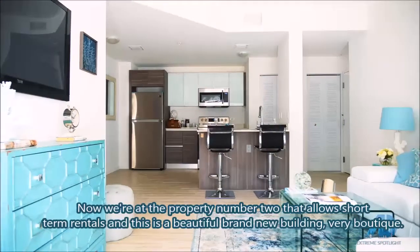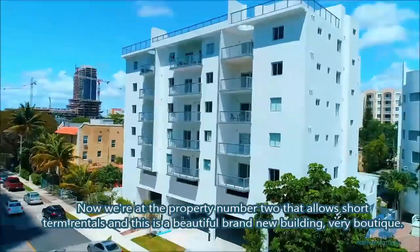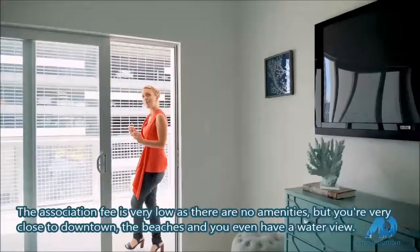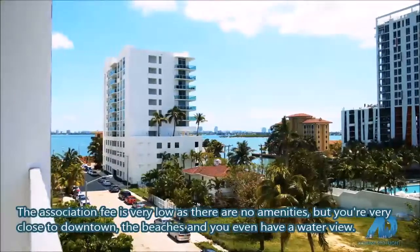Now we're at property number two that allows short-term rentals. This is a beautiful brand-new building, very boutique. The association fee is very low as there are no amenities. But you're very close to downtown, the beaches, and you even have a water view.